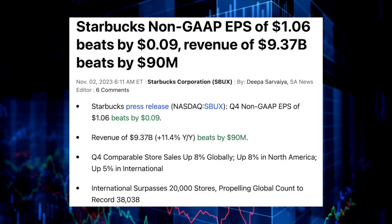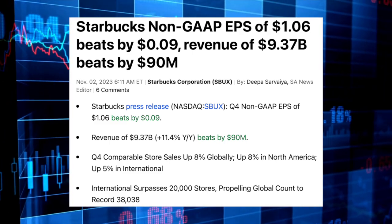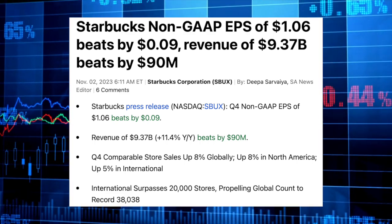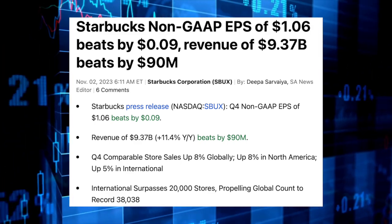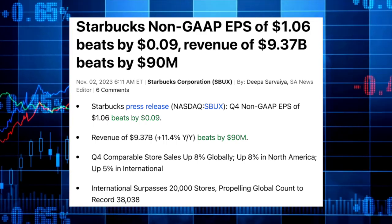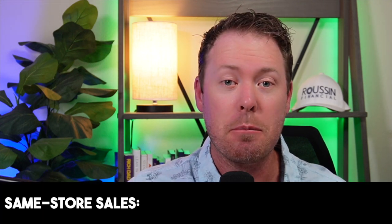Starbucks reported Q4 revenues of $9.37 billion and Q4 adjusted EPS of $1.06 per share. Starbucks beat on both the top and bottom line compared to analyst expectations, as analysts were looking for revenues of $9.28 billion and adjusted EPS of $0.97 per share — a solid beat on the bottom line especially. Starbucks has surpassed 38,000 stores globally in Q4 and the international store count has surpassed 20,000. Same-store sales tries to put things in an apples-to-apples comparison, looking at stores that have been around for at least 12 months in both periods.